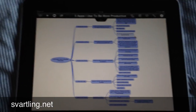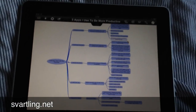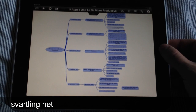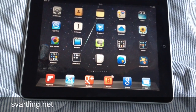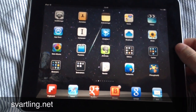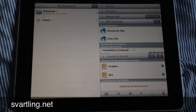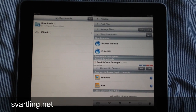I won't go through how I work in iThoughts, but that's the first app. The next app that I use very much is GoodReader. GoodReader is a file manager or document viewer app.